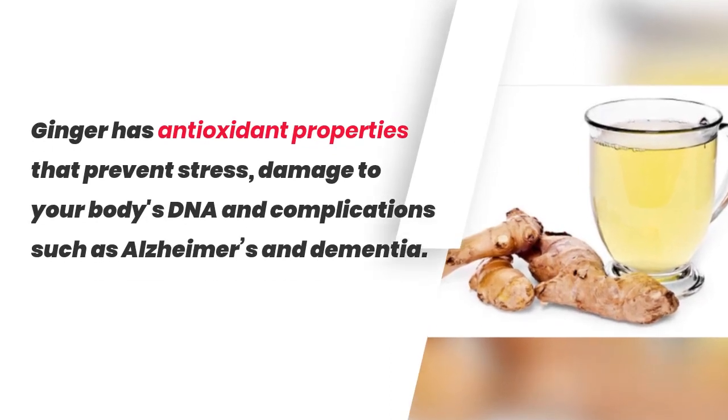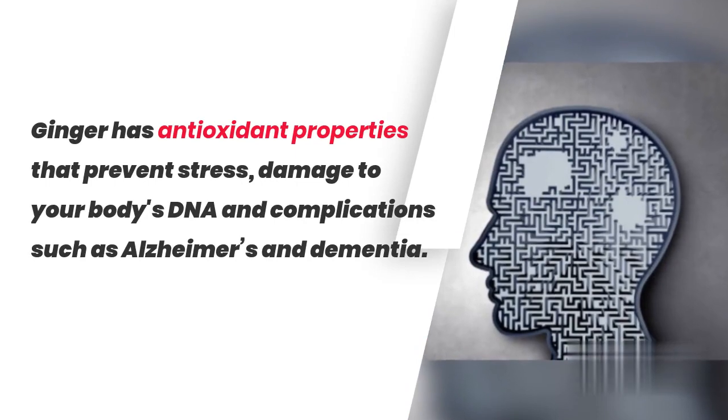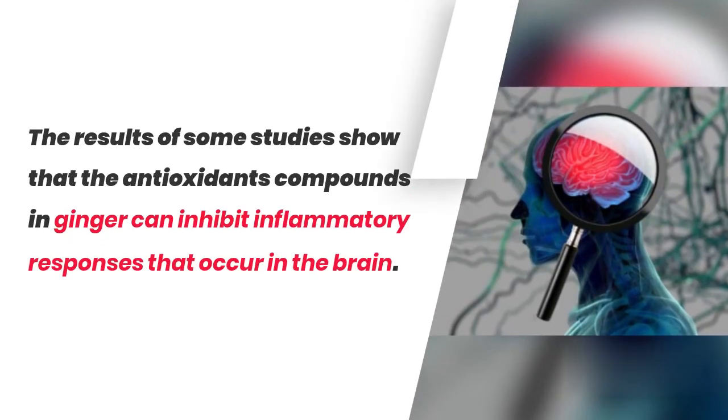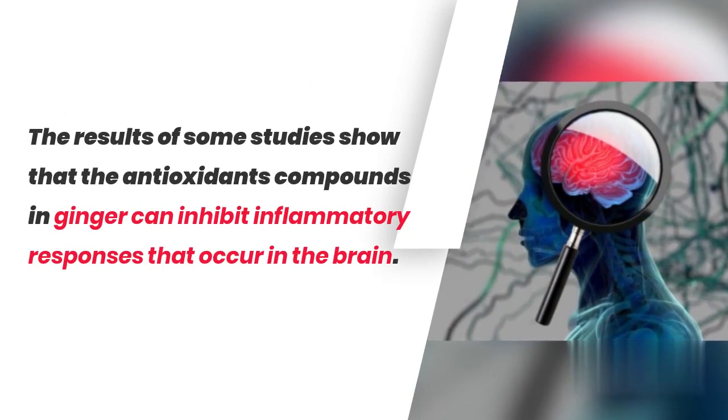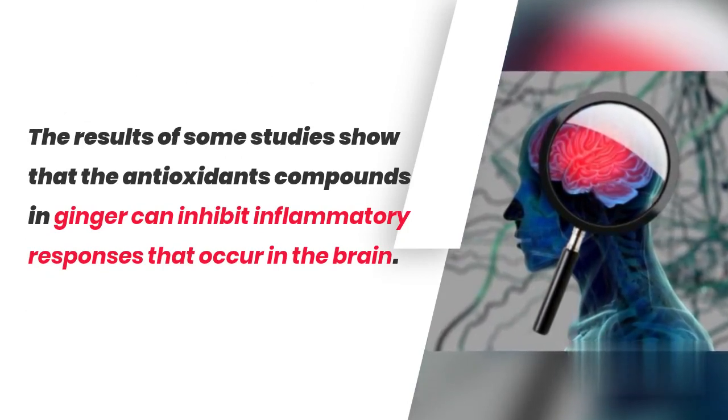Ginger has antioxidant properties that prevent stress, damage to your body's DNA, and complications such as Alzheimer's and dementia. The results of some studies show that the antioxidant compounds in ginger can inhibit inflammatory responses that occur in the brain.